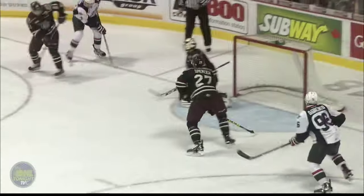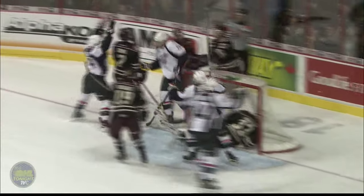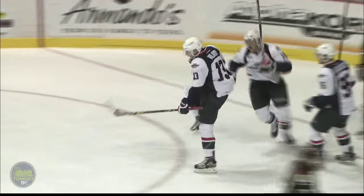Watch what he does here. Shot through by Fisher and he just tries to bait Mancina a little bit, then has the presence of mind with quick hands to swing that around into the blue paint and tuck it behind Mancina.